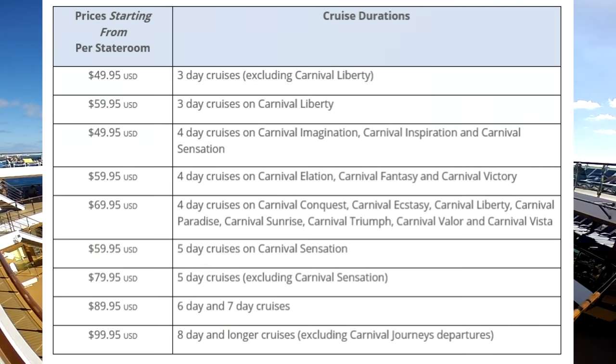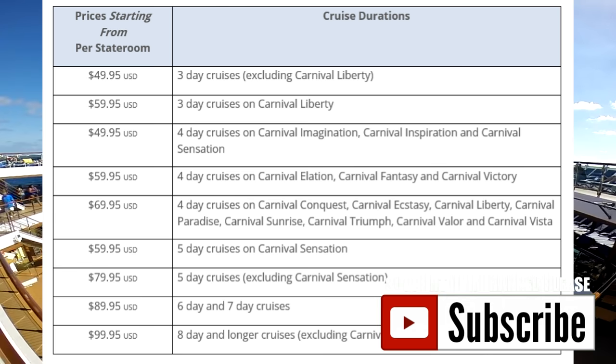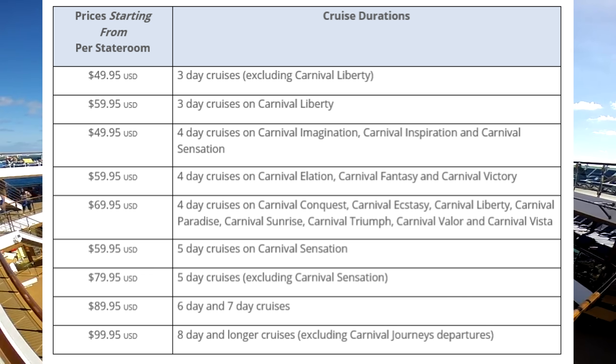Pricing for Faster to the Fun depends on your cruise and ship. Three-day sailings excluding the Carnival Liberty are $49.95; three-day cruises on the Carnival Liberty are $59.95. Four-day cruises on the Imagination, Inspiration, and Sensation are $49.95. Four-day cruises on the Elation, Fantasy, and Victory are $59.95. Four-day cruises on the Conquest, Ecstasy, Liberty, Paradise, Sunshine, Triumph, Valor, and Vista are $69.95.